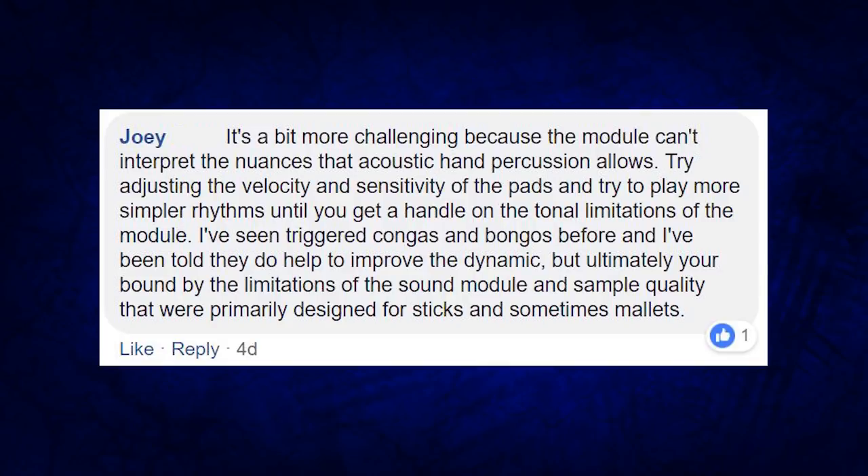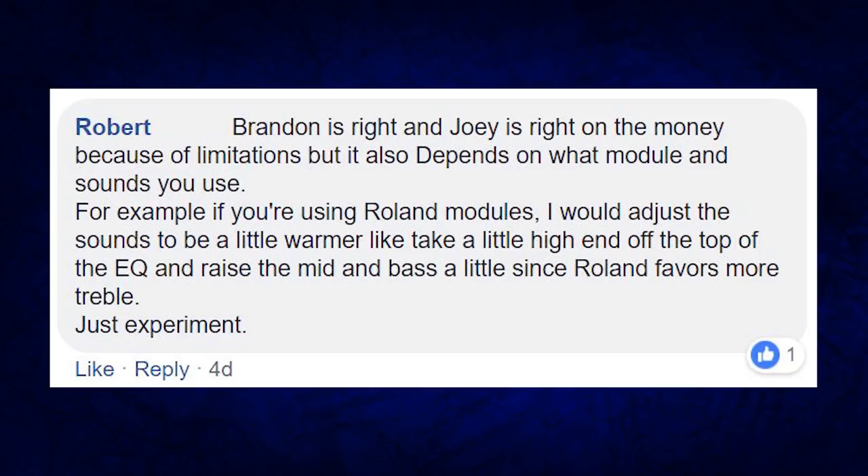This was a community question so a bunch of people in the group answered too. Joey wrote: 'It's a bit more challenging because the module can't interpret the nuances of acoustic hand percussion. Try adjusting the velocity and sensitivity of the pads and play simpler rhythms until you can get a handle of the tonal limitations of the drum module.' If you're using a Roland drum module, the hand percussion stuff can sound a little fake because they focus more on the treble, so he recommended cutting a little bit of the highs and boosting the mids or the lows. And one last thing you could do is just film yourself while you're playing — it might sound right in the moment, but when you step back and listen to a recording you can pick out things that don't sound like they came from an actual djembe, conga, or bongo.